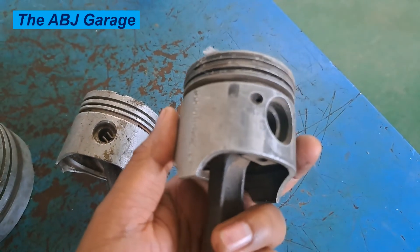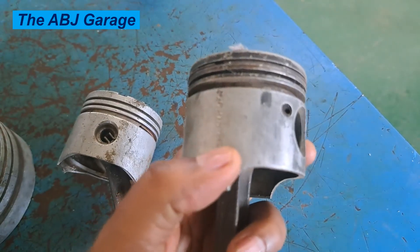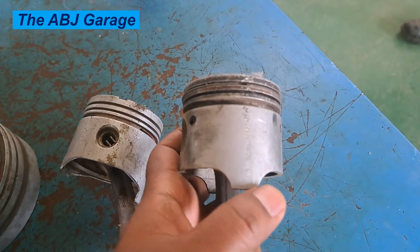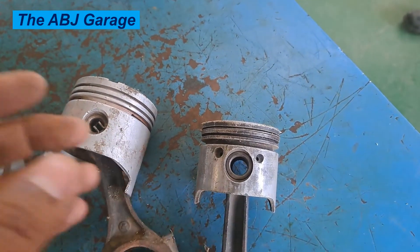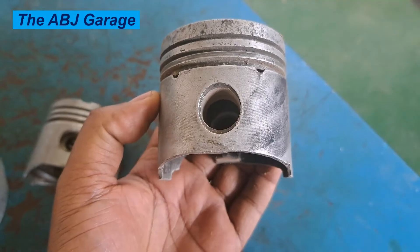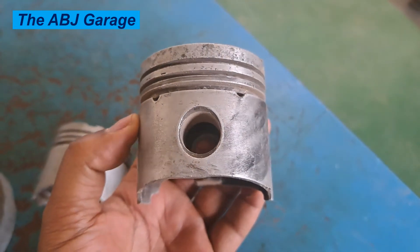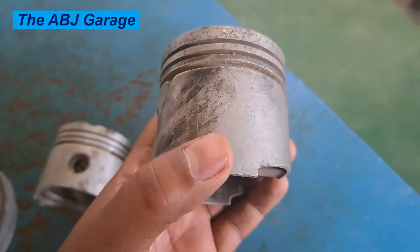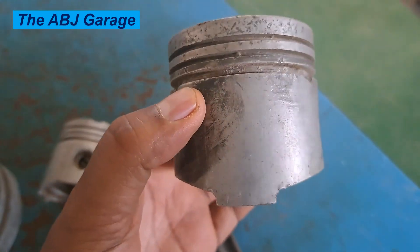When piston skirts are damaged, the following symptoms are more likely to be noticed. First, piston noise or piston slap increases — this is caused by the piston hitting the cylinder wall as a result of excessive rocking. If there is an increase in piston noise, that could be caused by excessive piston skirt damage. The second symptom is poor engine performance — if your engine is performing poorly or sluggishly, that can also be a symptom of piston skirt damage.